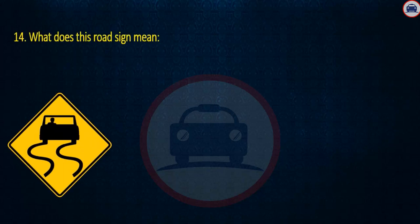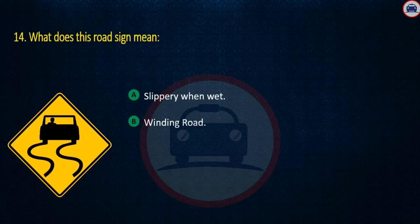Question 14. What does this road sign mean? Slippery when wet, Winding road, or Loose gravel. Answer: Slippery when wet.